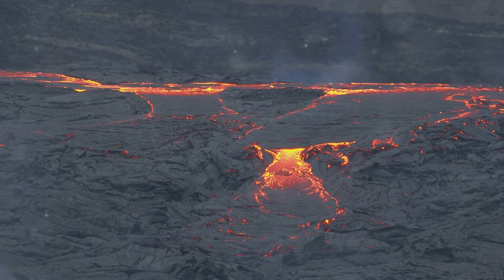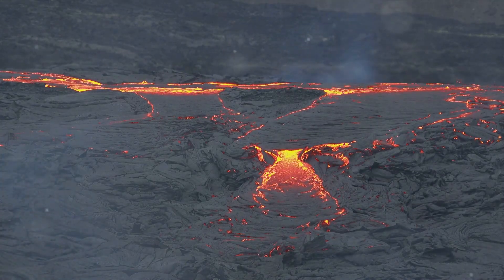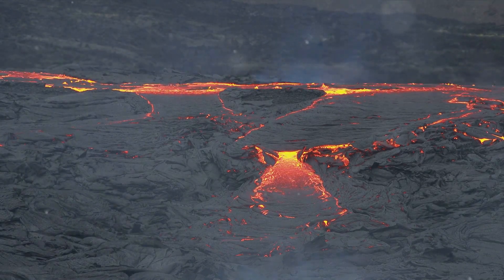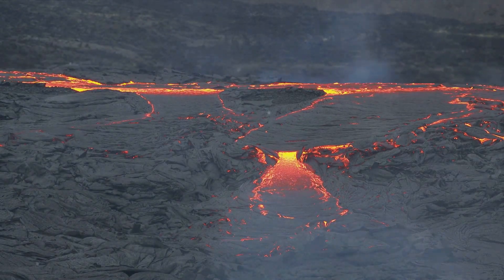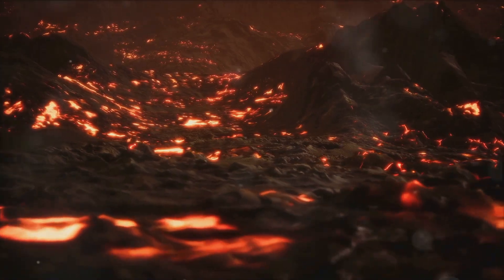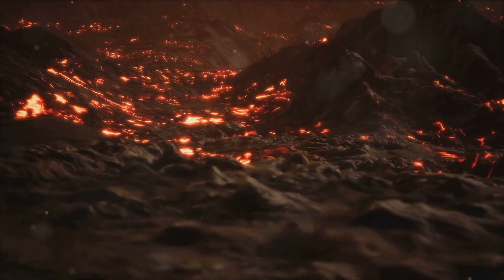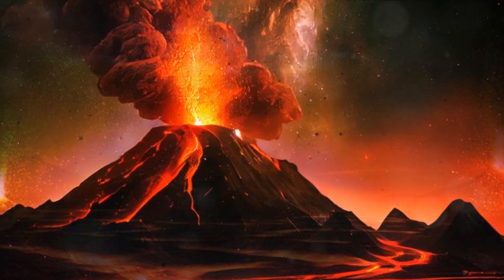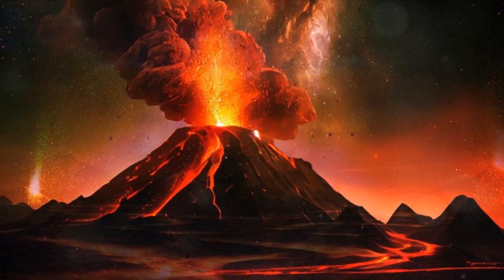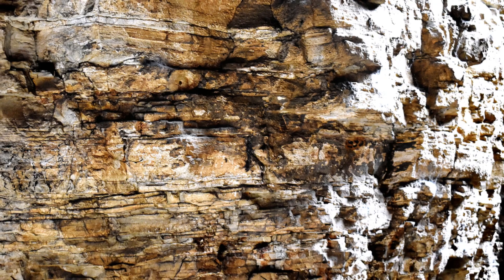First, let's delve into the fiery depths of the Earth, where igneous rocks are born. These rocks are the result of magma cooling and crystallizing, whether beneath the Earth's surface or gushing out as lava on the surface. Such extreme conditions give birth to a fascinating array of gemstones — garnet, diamond, spinel, tanzanite, tourmaline, topaz and quartz, including the royal amethyst, all owe their existence to igneous rocks. Just imagine, the beautiful diamond on your ring was once a part of molten magma deep within the Earth.